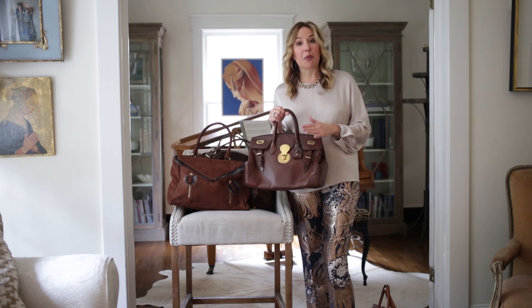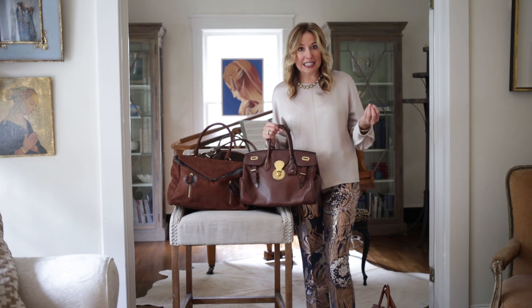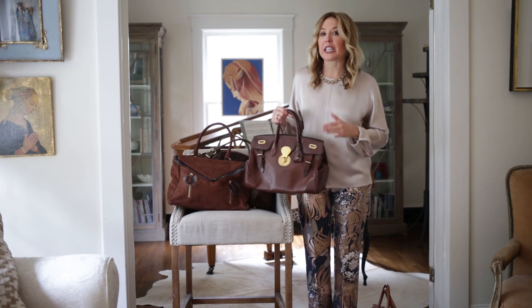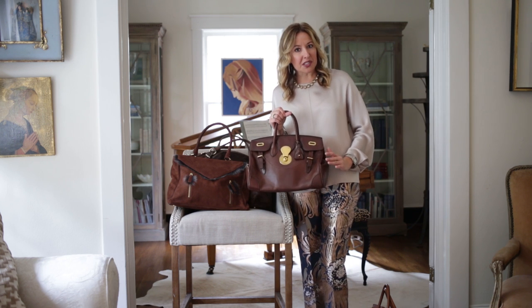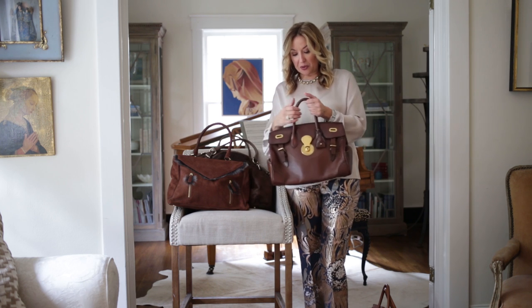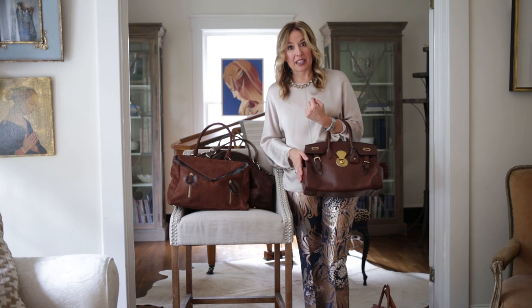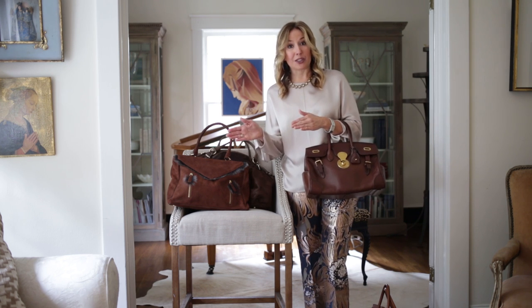Why brown instead of black? Brown looks better with almost anything you put next to it. Black can be really harsh, especially against primary colors. Brown is a little softer and frankly a little more sophisticated. I use this bag 12 months out of the year — black might look too heavy in summer, but brown doesn't.